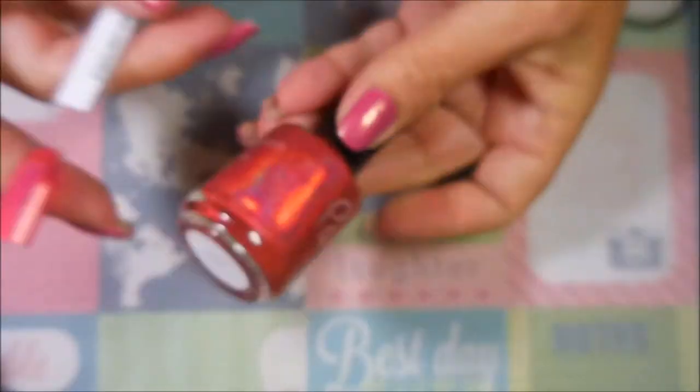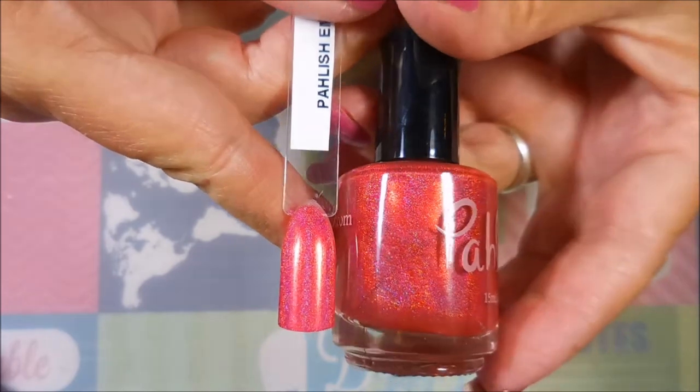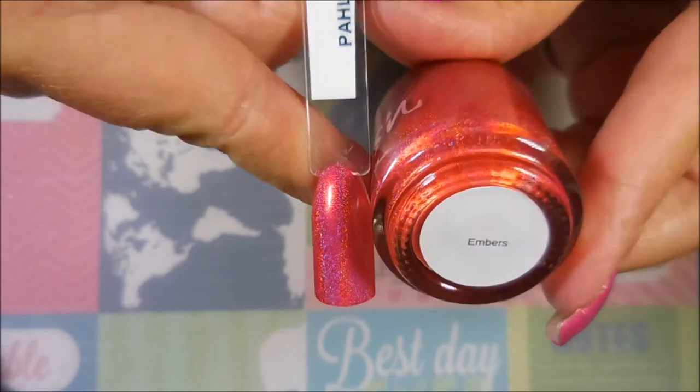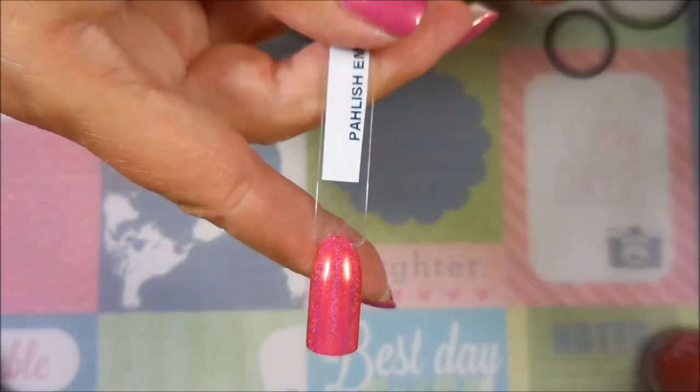The next one is kind of an orangey corally holographic and I'm really liking this one. This one's called Embers. You guys know anything that's got kind of a pink look to it — I'm all over it. So there's Embers.